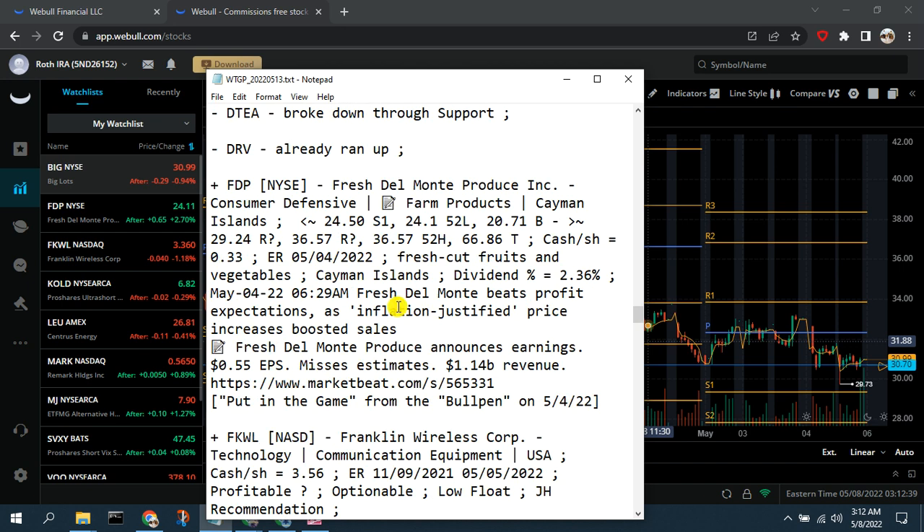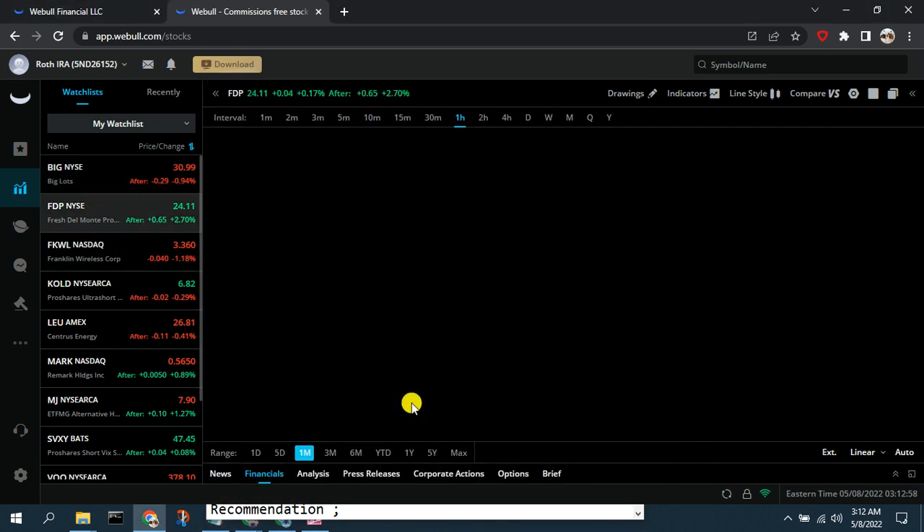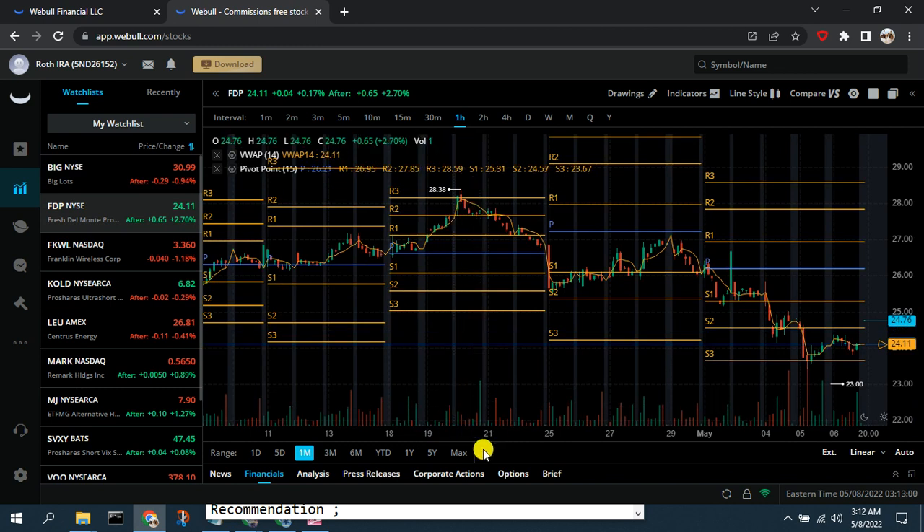FTP — Fresh Del Monte — is another one from our bullpen that we're putting into our real-time watch list, effective May 4th. We've been talking about agricultural products and FTP for some time. It now appears to have established some support and we'll be looking to go long, assuming it will swing back up.